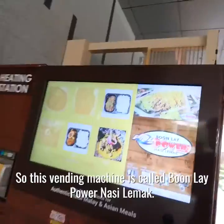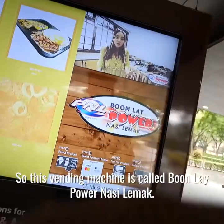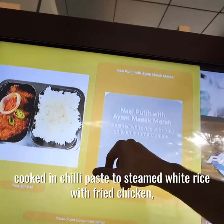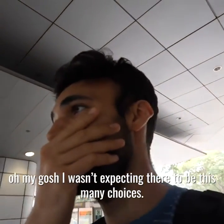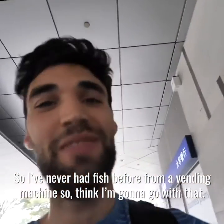This vending machine is called Funle Power Nasi Lemak. Inside this vending machine you have anything from white rice with squid cooked in chili paste to steamed white rice with fried chicken. It's a nasi lemak fried chicken wing. Oh my gosh, I wasn't expecting there to be this many choices. I've never had fish before from a vending machine, so I think I'm going to go with that.